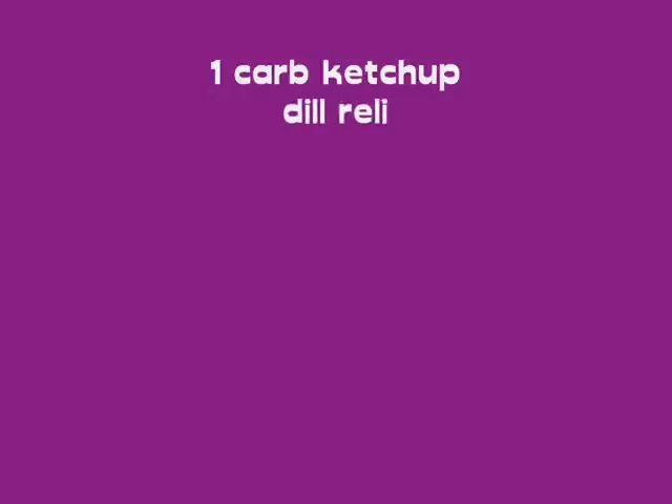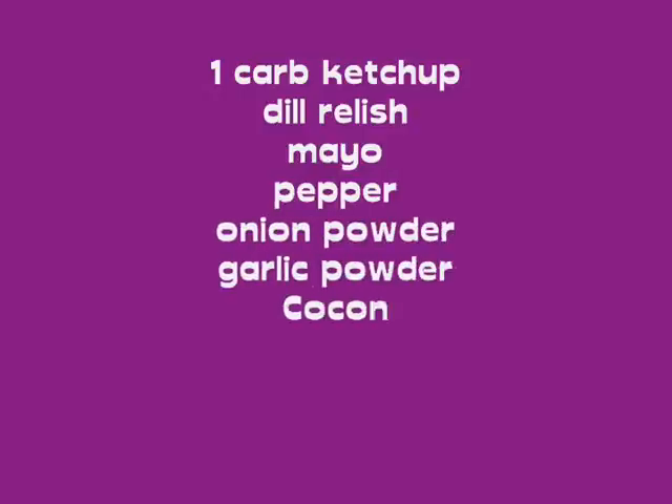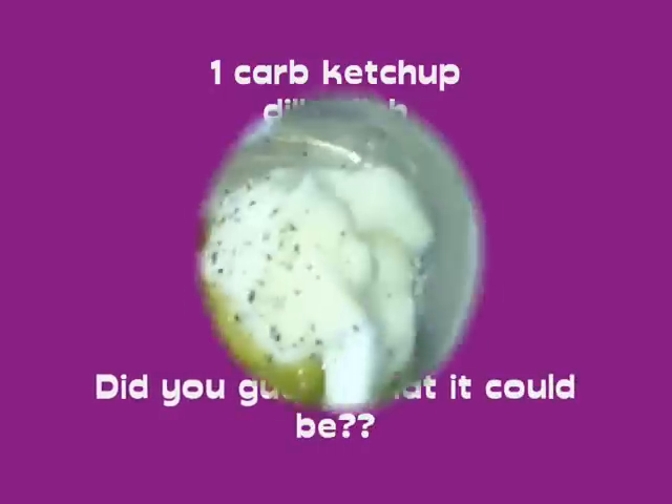I'll be back in a minute, guys — can you guess? Have you guessed yet anybody? One-carb ketchup, mayo, dill relish, a glob of coconut oil, some seasoning — onion powder, garlic powder, pepper. Anybody? Stay tuned!